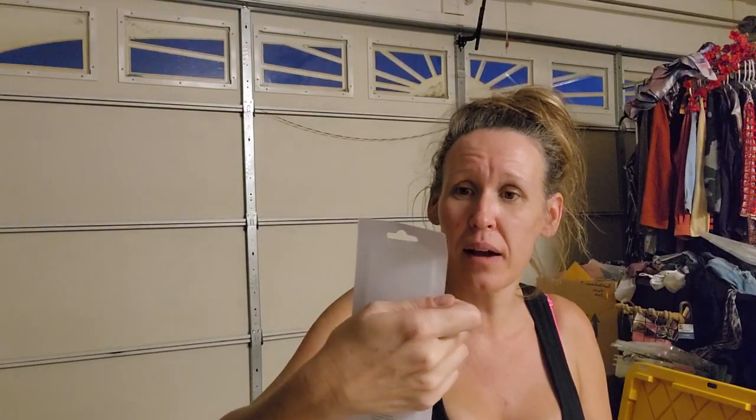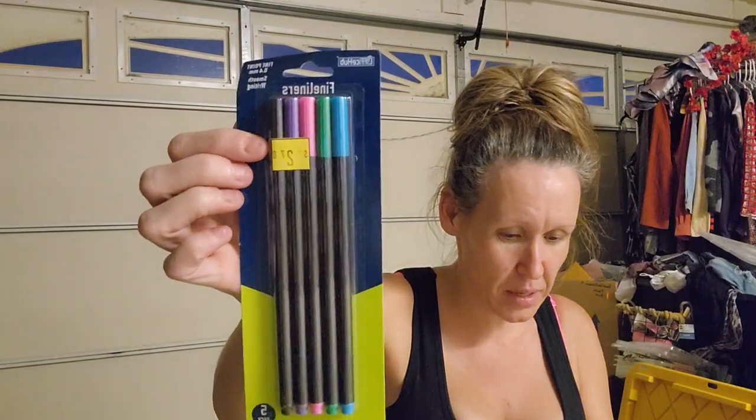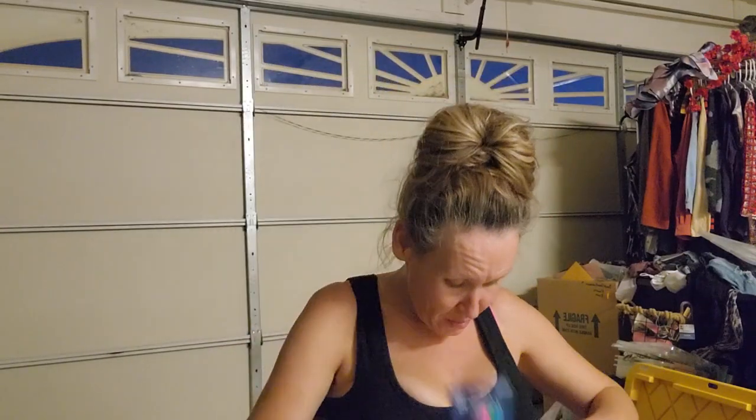I was super excited to find these - fineliners, a 5-pack, 0.4 millimeter by Office Hub. They were $2.70, so I paid $1.35 for those, which I think is a great deal. I am loving coloring right now.